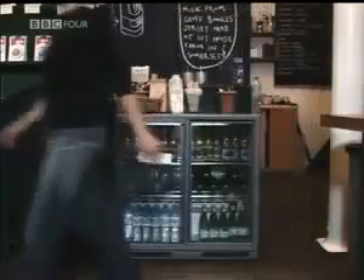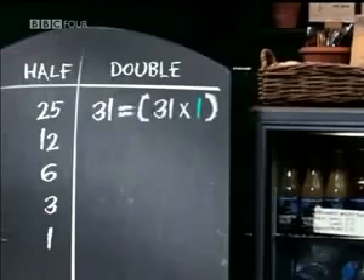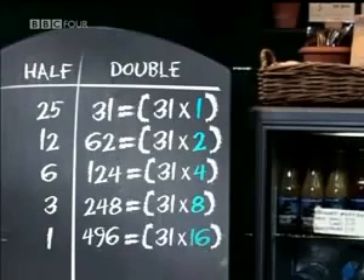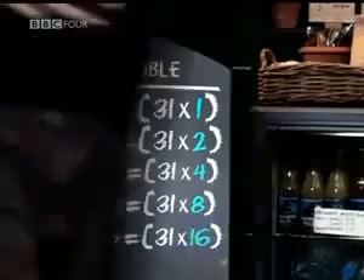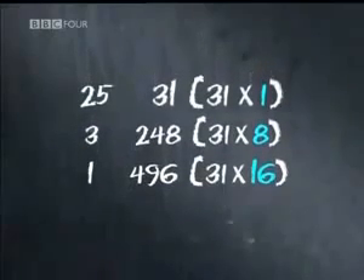By doubling a number, you're just multiplying by powers of 2. In our right-hand column, the number 31 has been multiplied by 1, then 2, then 4, then 8, and finally 16. But all that we need are the numbers that make up 25 — that is the 1, the 8, and the 16. By crossing out the even numbers on the left, you're always left with the correct powers of 2 on the right. In this case, the 2 and the 4 disappear, leaving 1, 8, and 16.